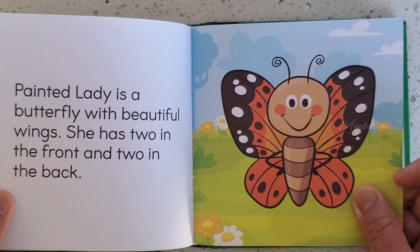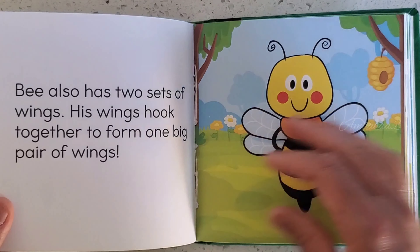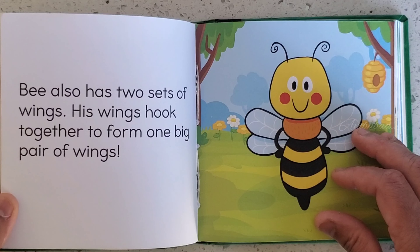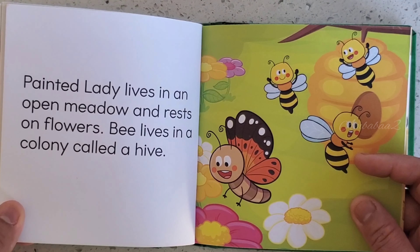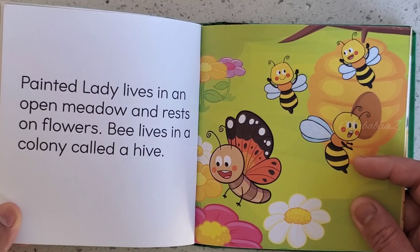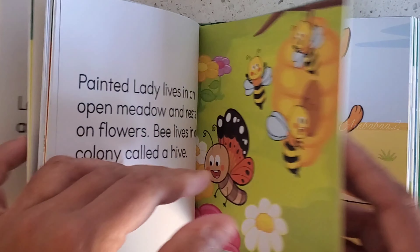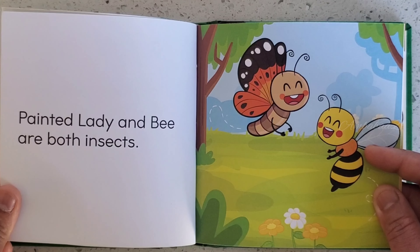Painted Lady is a butterfly with beautiful wings — she has two in the front and two in the back. Bee also has two sets of wings. His wings hook together to form one big pair of wings. Painted Lady lives in an open meadow and rests on the flowers. Bee lives in a colony called a hive. Painted Lady and Bee are both insects.